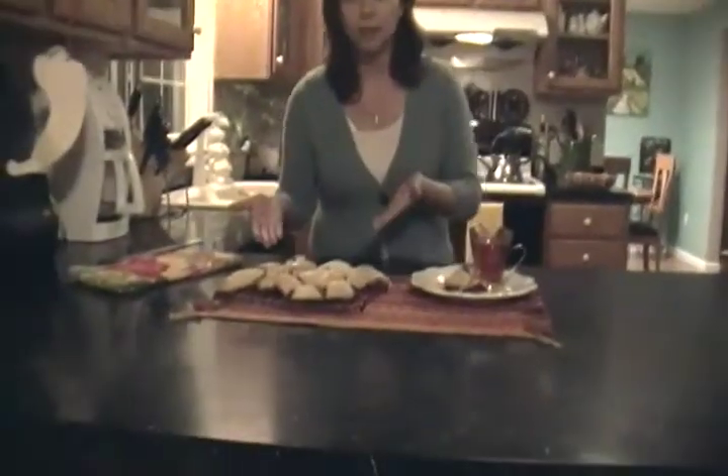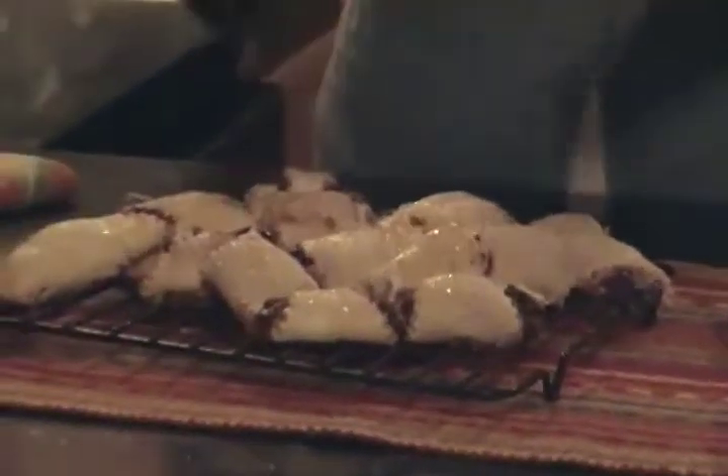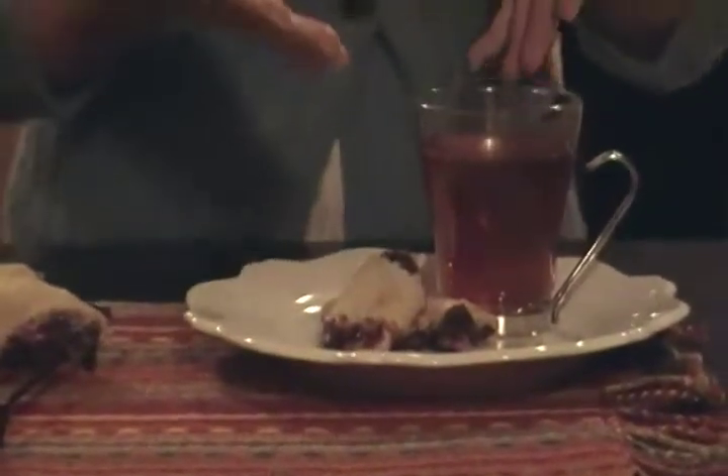Here we are again in my kitchen — the raspberry chocolate rugelach are finished. My house smells so wonderful, almost like a bakery. I love the smell; it's so inviting, almost like home sweet home. Here they are cooling off. Look at how beautiful they look — they have a nice golden color. And I made myself a cup of tea as I had promised, and I'm going to try them in a second.